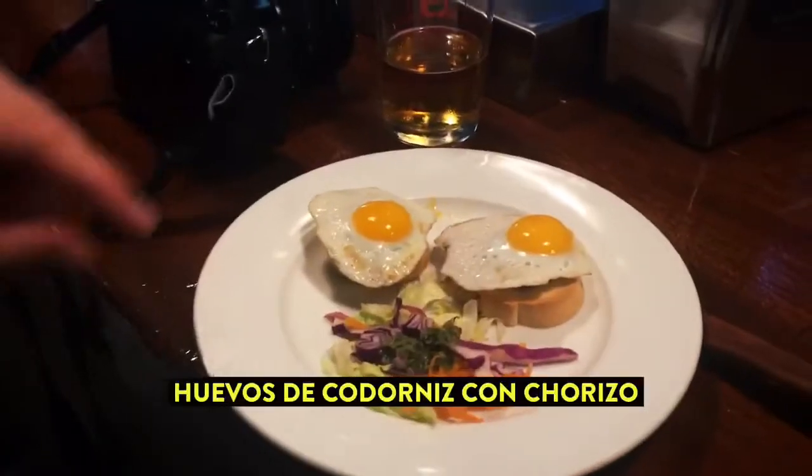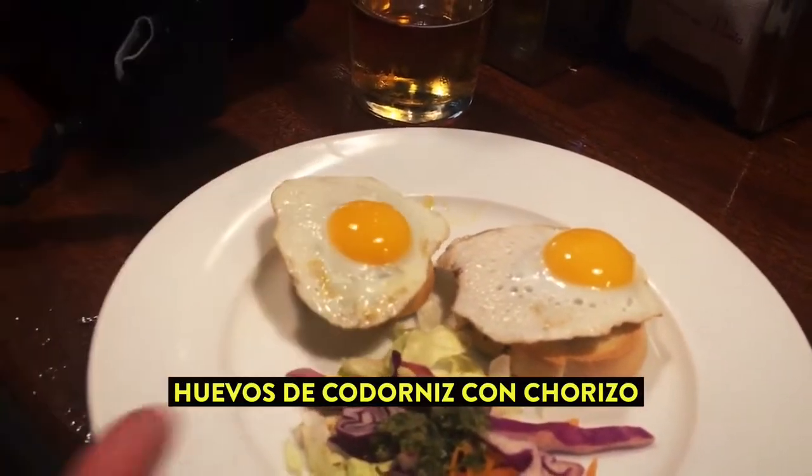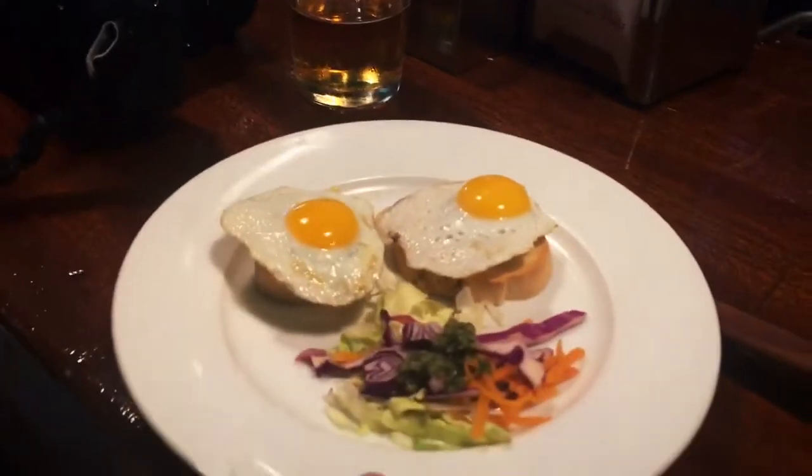We didn't get crackers — it's like we're on an airline without free food. We got peppers, coil egg, toast, chorizo, and it looks like a face.